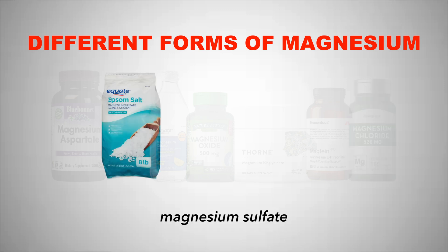Next up we have magnesium sulfate, which is found in epsom salts and normally used for muscle cramping. Athletes use epsom salts all the time for muscle recovery, and there's also an IV version used for pre-eclampsia, which is specifically high blood pressure during pregnancy. Magnesium sulfate in the form of epsom salts is recommended and very good for muscle recovery.